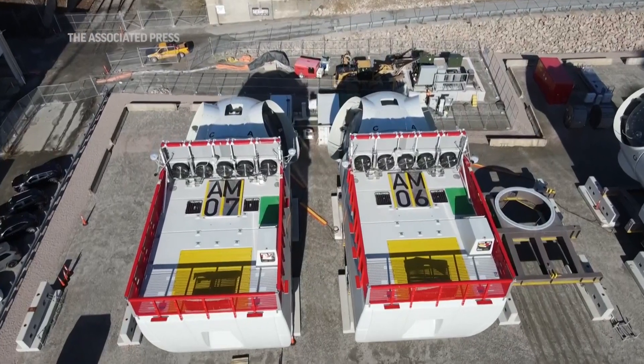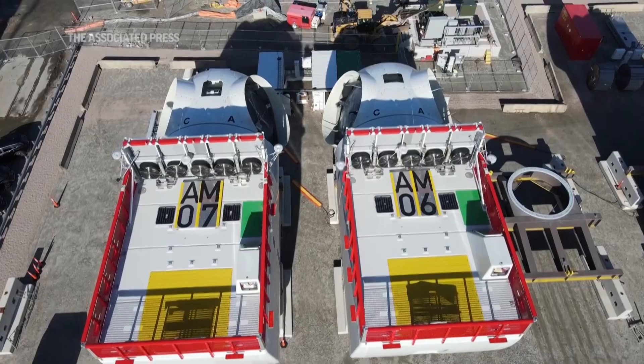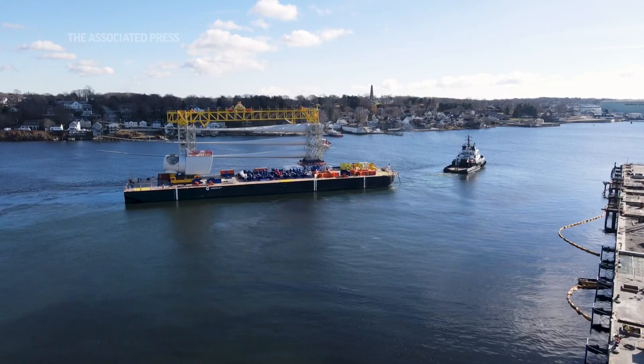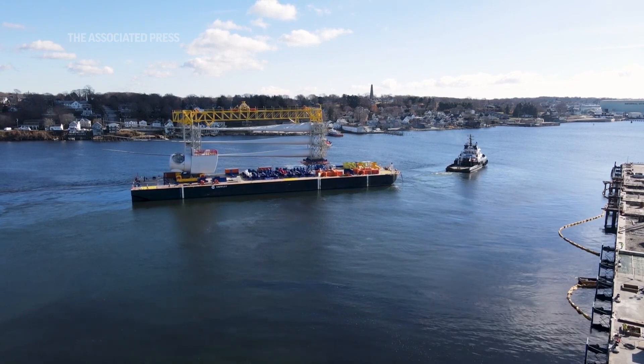When South Fork fully opens by early next year, it will be capable of generating 132 megawatts of offshore wind energy to power more than 70,000 homes. Ted Schaffrey, Associated Press, New London, Connecticut.